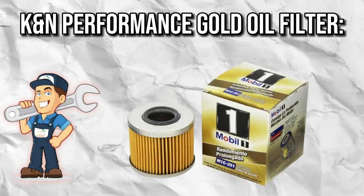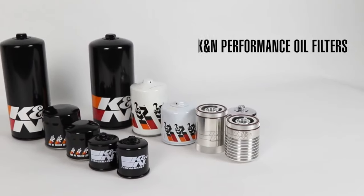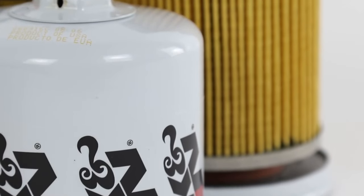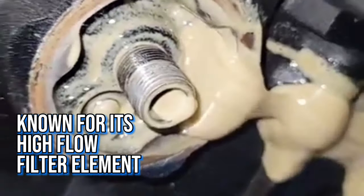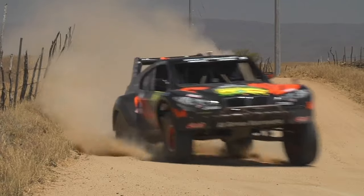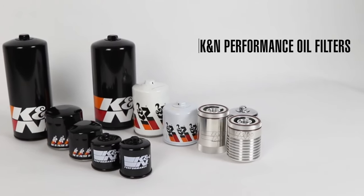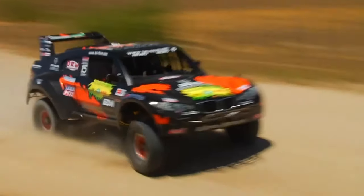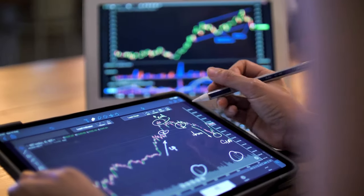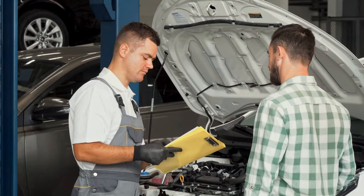K&N Performance Gold Oil Filter — the premium powerhouse. The K&N Performance Gold Oil Filter is the oil filter equivalent of a luxury sports car — not just a filter, it's a statement. Known for its high-flow filter element and quality anti-drain back valve, it's like the elite athlete of the engine world, ensuring peak performance under pressure. This filter boasts an extensive catalog to fit most vehicles like a custom-tailored suit. Premium quality comes with a premium price tag, but it's an investment promising to keep your engine running smoother, faster, and stronger.